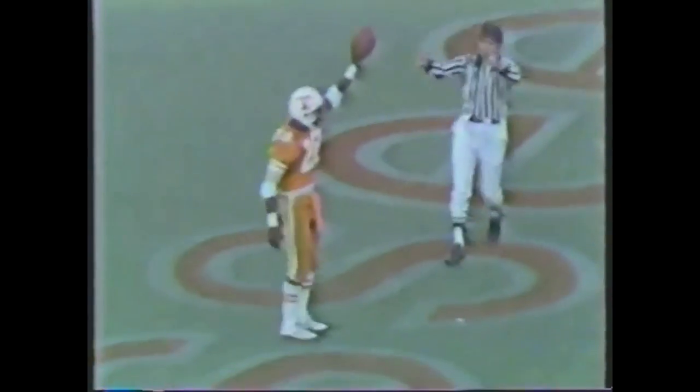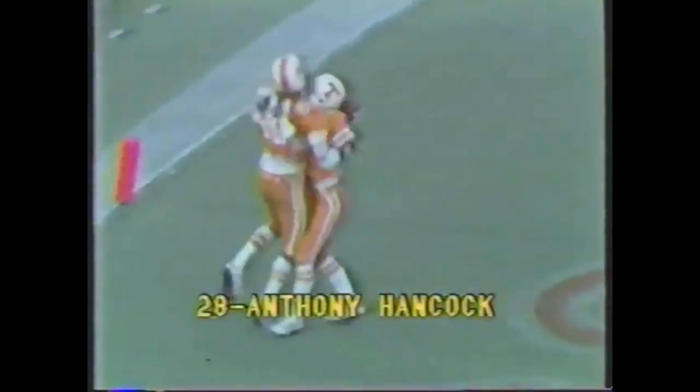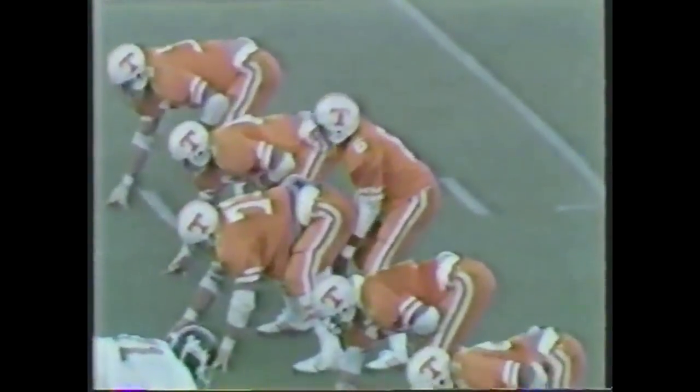Streeter has had an exceptional day throwing the ball. He did throw one interception — now he's being chased by Dean, loops it for Hancock. He sets up and throws straight downfield. They had man-to-man coverage and Hancock just outran his man, made a nice catch. They've gone from zone to strictly man-to-man coverage.